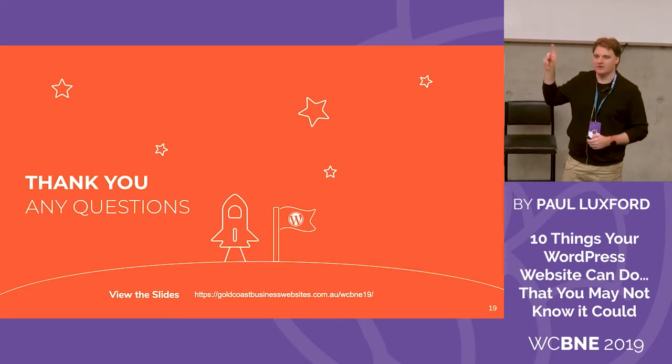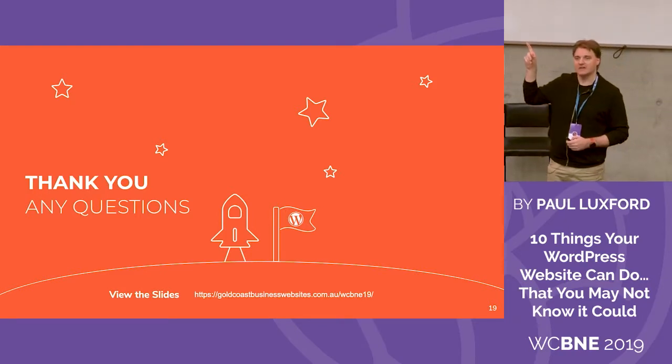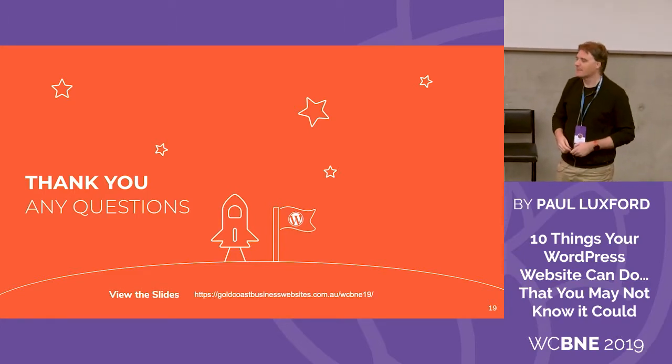We got the rocket to the planet — you can see the flag. Well done, guys. We got there. We've got time for a couple of questions.